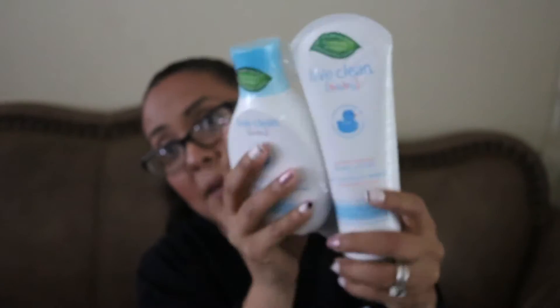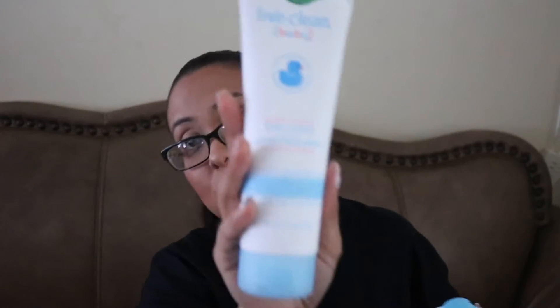They sent this humongous pack of Live Clean Baby. I love how they put plastic on it because you never know if these things open up and get everywhere — they didn't want it to get on other products. This one's Baby Lotion Gentle Moisture. Now I don't have a baby, but I do have a five-year-old who I treat like a baby, so I'm definitely going to use this on him. Tearless Shampoo and Wash — I'll use this on him too. It smells just like baby lotion. Can't wait to try those out on my son.